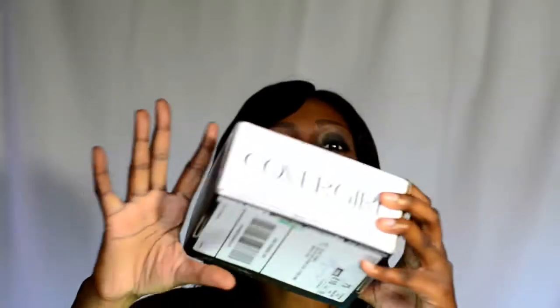If you guys want to see what I got from Influenster's Covergirl Collection, keep it locked.